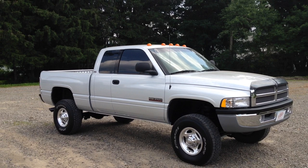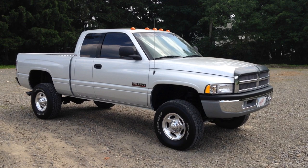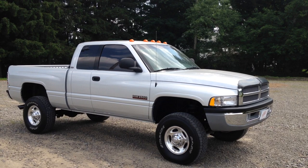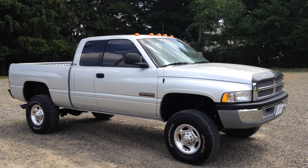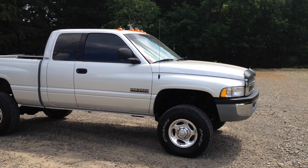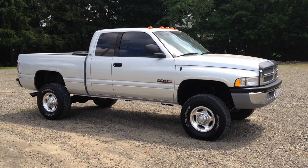Welcome, Cummins Maniacs and everybody, to nydiesels.com. I'm John the Diesel Man, the largest second-gen Cummins diesel truck dealer since 1998. Who's got the best, who's got the most, who's got the cleanest, who's the original dealer of second-gen Cummins diesel trucks and who will shoot you straight? Only John the Diesel Man. At nydiesels.com we're not a Chinese buffet — we serve one dish: a beautiful, elegant Cummins second-gen diesel truck.